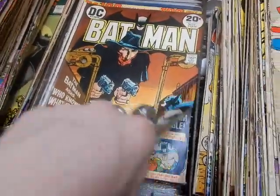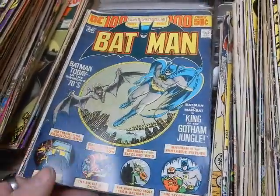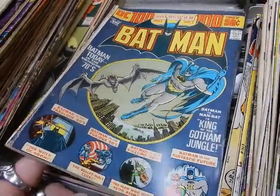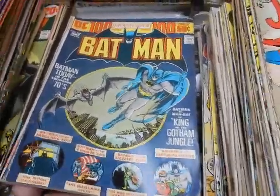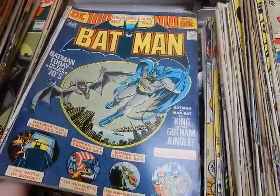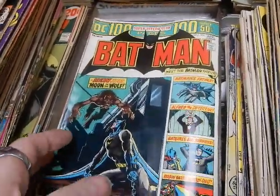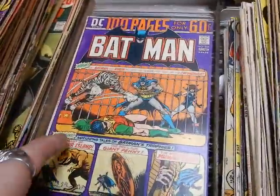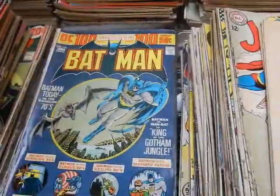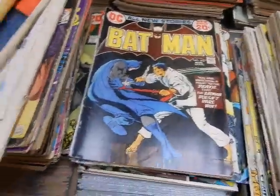I've got the crossover with the Shadow. Another Batman hundred-page spectacular — we talked about these last night. I showed the regular hundred-page spectaculars but didn't go through the individual ones. I have Batman, Tales of the Unexpected, Superboy, there's another Batman hundred-page, World's Finest — we have them. So we do have some in the other titles when it just became their titles and it wasn't part of the DC 100-page Giants.